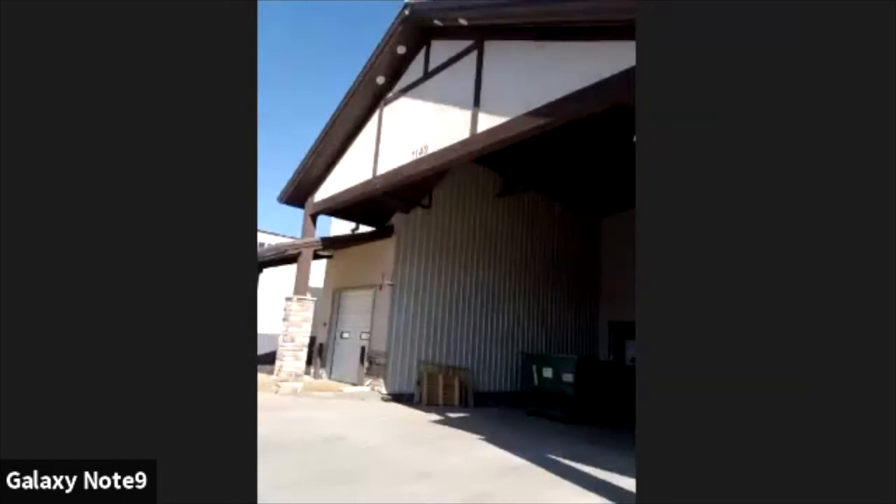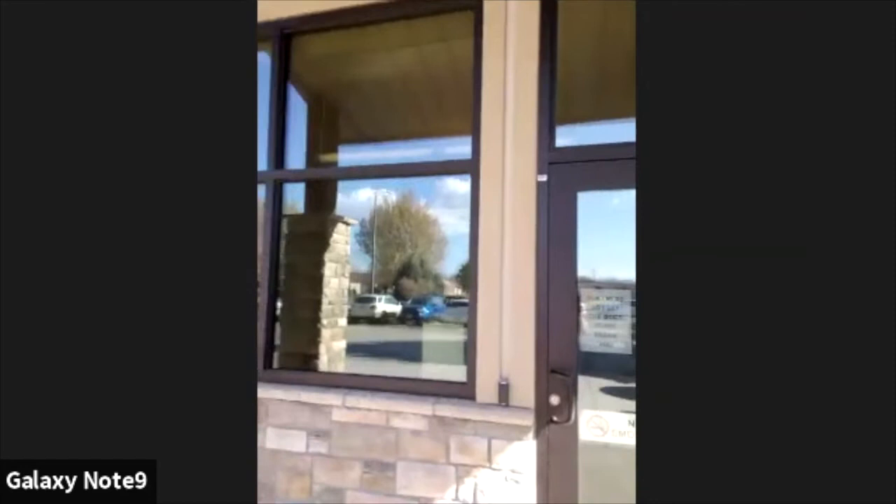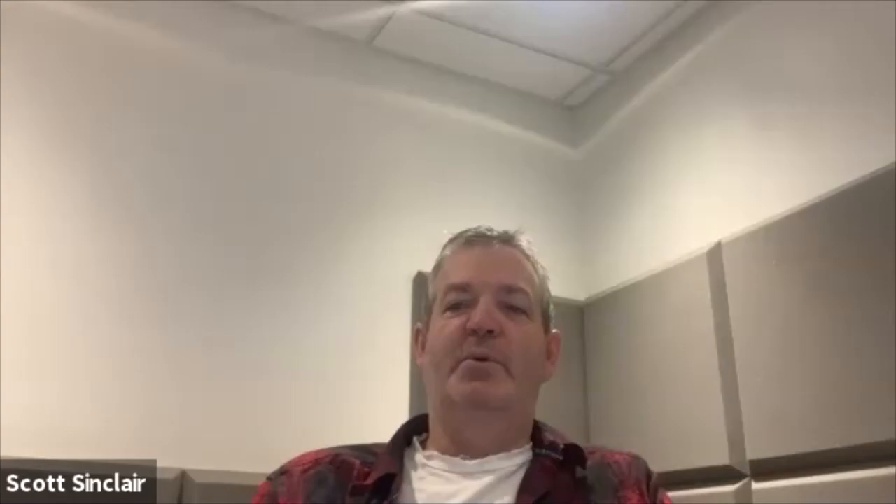That's the outside of the facility. This is the area where Ashley works — the receptionist desk — and that's the lobby. All of this was new since you were out here. The cubicles are new.